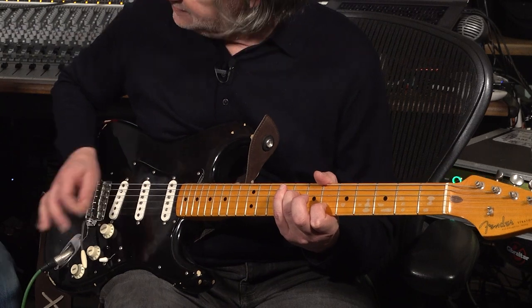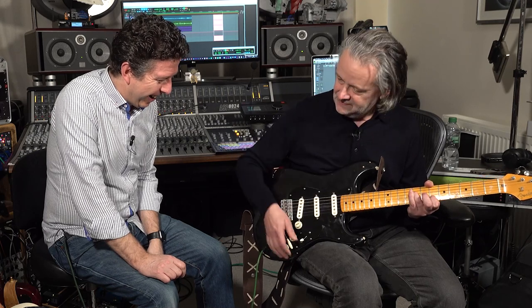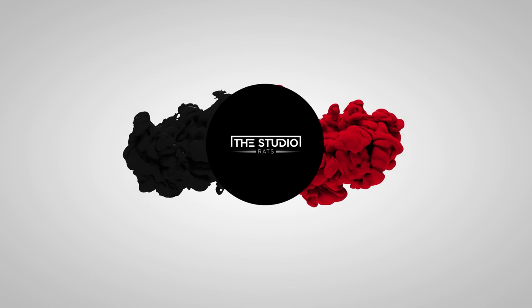Hit it, Gary. I'm sorry about this. Can you guess what it is yet? I love it. It's so Spinal Tap. I love it. It's awesome.